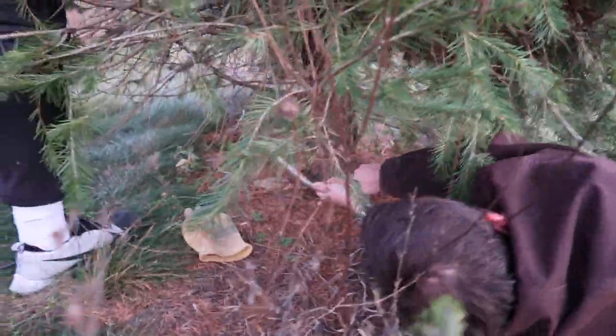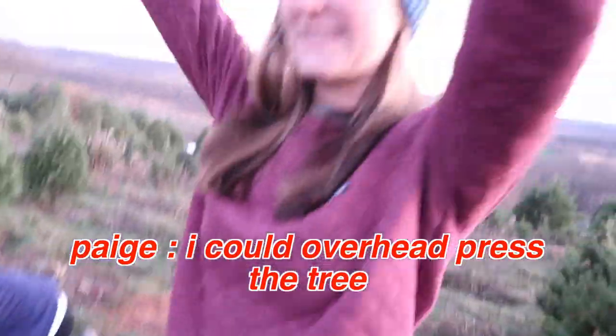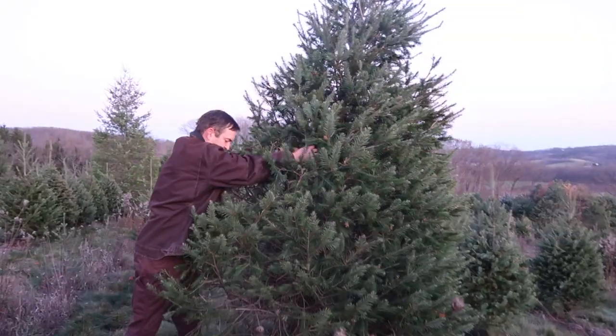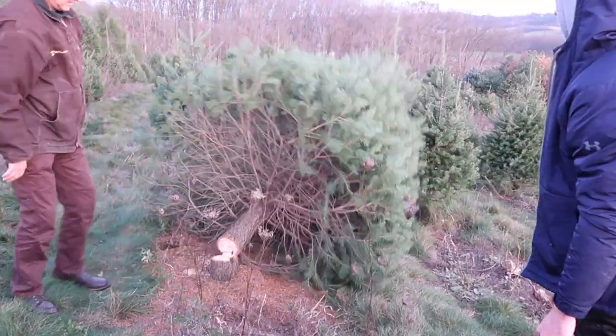Oh, it's starting to go. I can curl the tree. I can overhead press the tree. I can bench the tree.